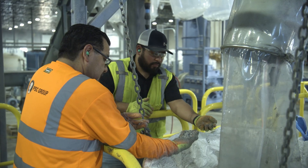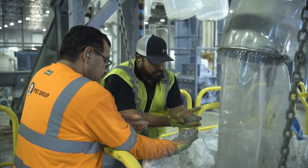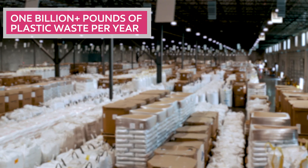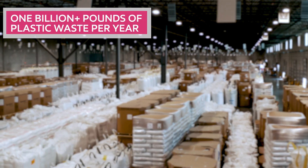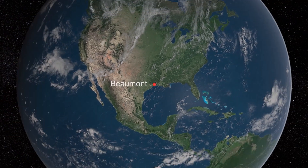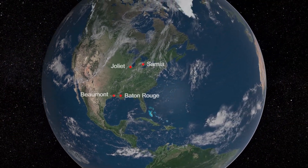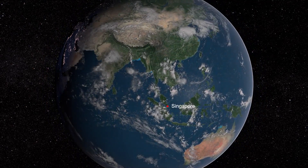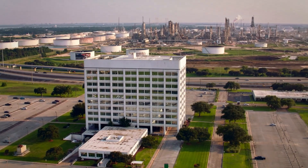And we're not stopping there. We are planning to develop more than 1 billion pounds per year of plastic waste processing capacity by 2027, bringing advanced recycling to multiple sites around the world. And we think there's more growth beyond that.